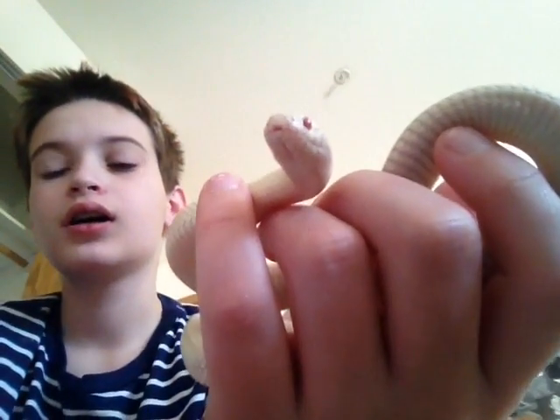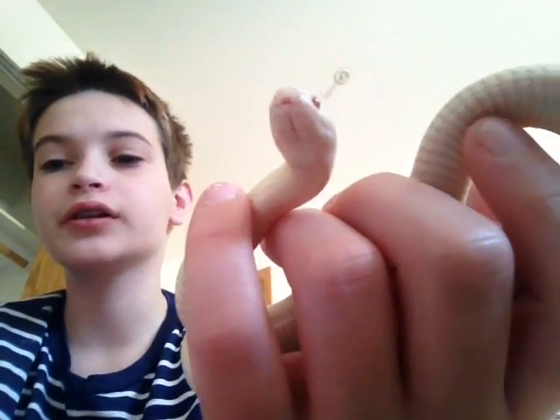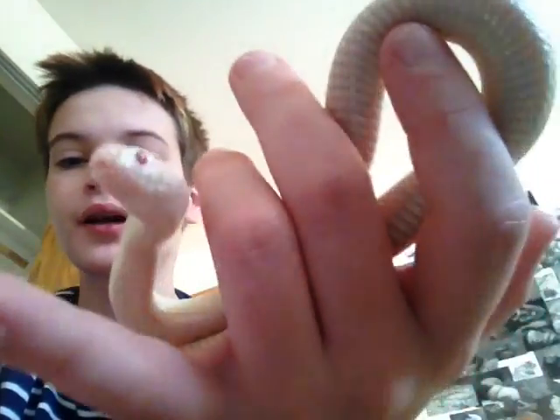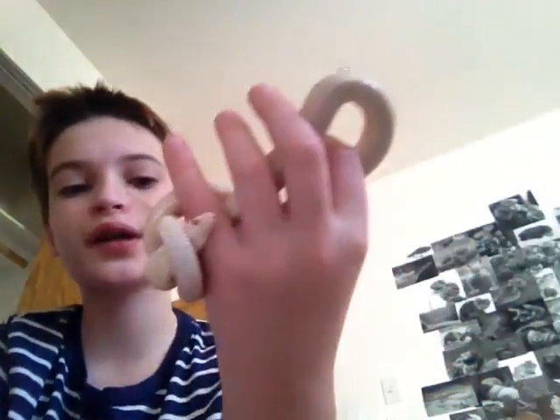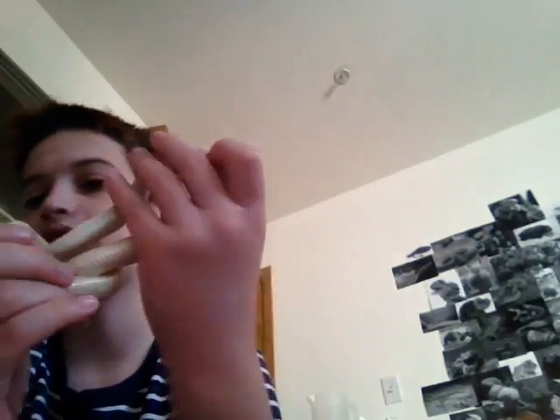Hi guys from Rude Reptiles. Sorry if I sound awful and look awful — I just woke up, but I figured I would make this video doing an update on Joe, on his tail.